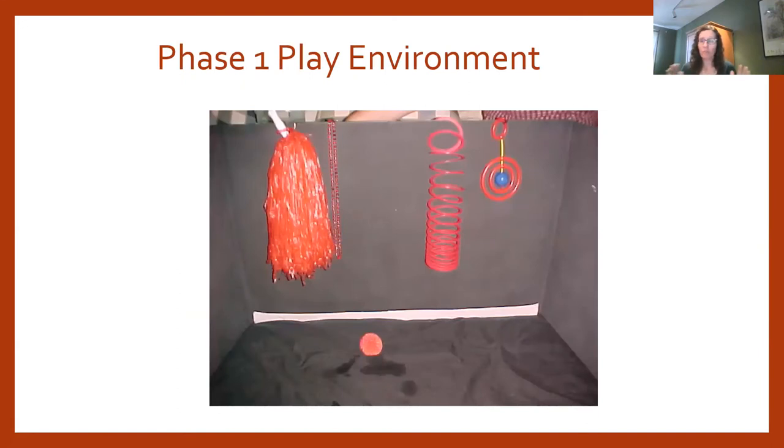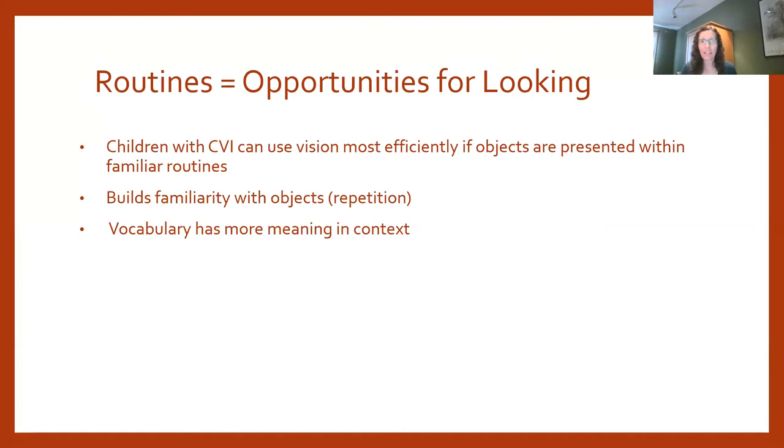In a Phase 1 play environment we've removed all visual complexity — a black background, black play mat, all objects of a single solid color. Play is not the only thing your child does throughout the day, so we want to look at our routines and think of them as opportunities for looking. Children with CVI can use their vision most efficiently when objects are presented within the context of a routine, because routines are structured, predictable, and help children make sense of what they're looking at.